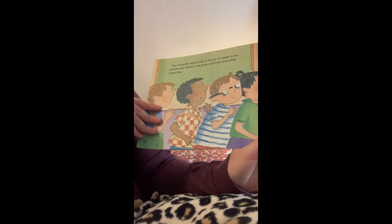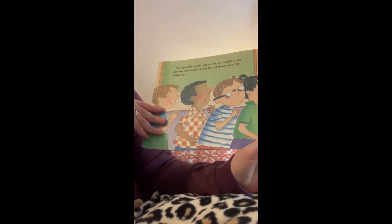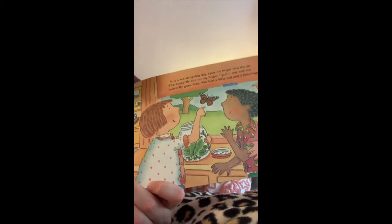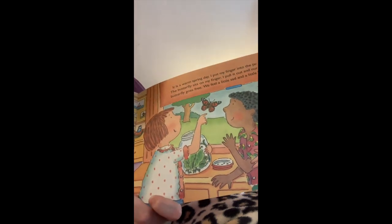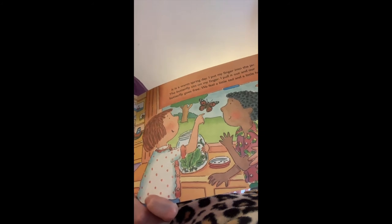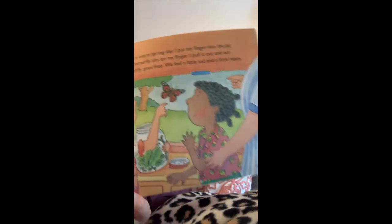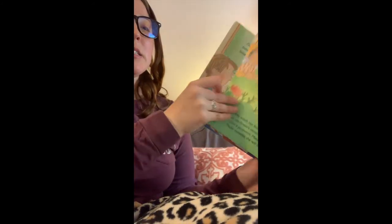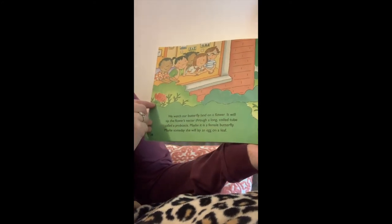Our butterflies cannot stay in the jar. It needs to be outside with the flowers and the grass and trees and other butterflies. It is a warm spring day. I put my finger into the jar. The butterfly sits on my finger. I pull it out and our butterfly goes free. We feel a little sad and a little happy — sad because it's going away, but happy because it grew so fast. We watch our butterfly land on a flower.